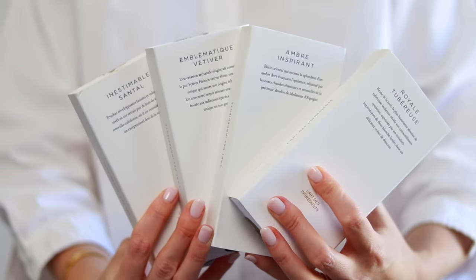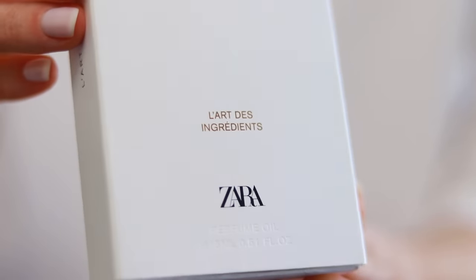First up we have a bunch of perfume oils from the L'Art des Ingrédients collection. I'm very excited about these because they seem to be a more premium offering for Zara, and since they're perfume oils — a higher concentration in perfume — they should last longer technically. Unfortunately this isn't the case; they last around four to seven hours max on my skin, so just be aware of that.